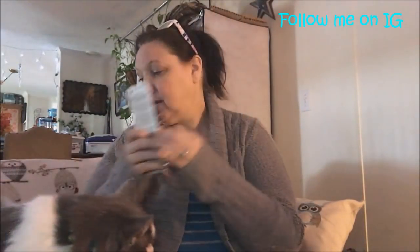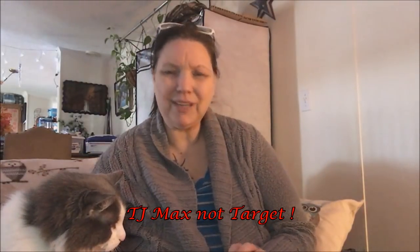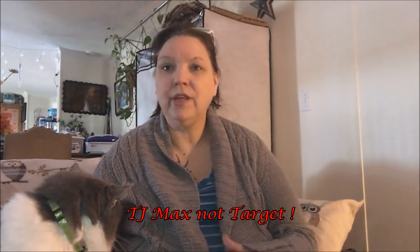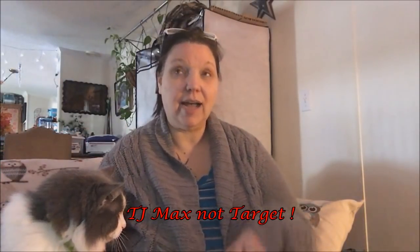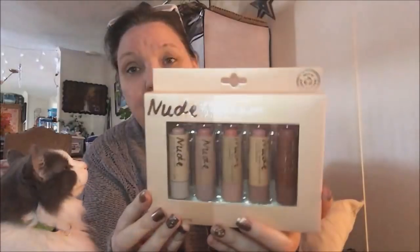I went over to Target just to see what they had. It's a brand new building and the prices are not like the Targets I'm used to — the clothing was outrageous, nothing under 20 dollars, and winter coats were 40 to 50 dollars. I'll just go to Walmart for a coat; I've had the same one for 10 years! But I did go to their cosmetics and found a nude lip butter with all different shades of nude. I'll be trying these out through the week to see how I like them.